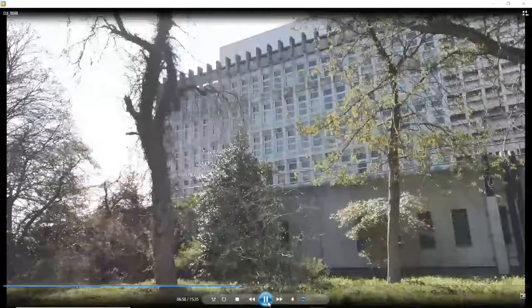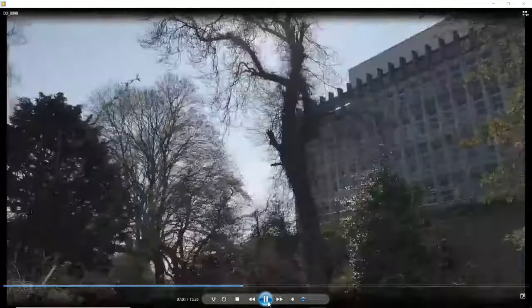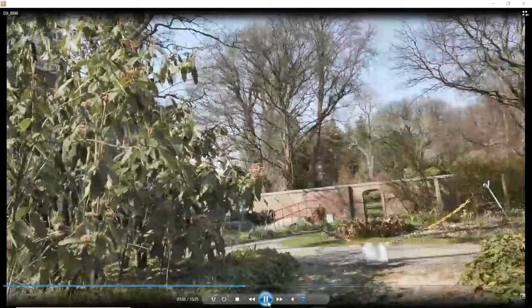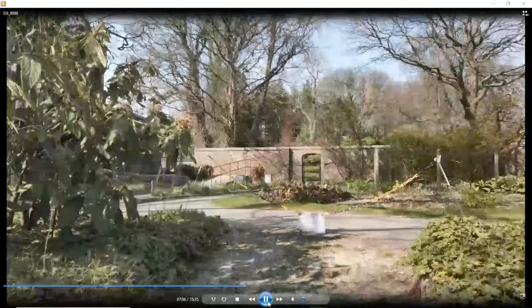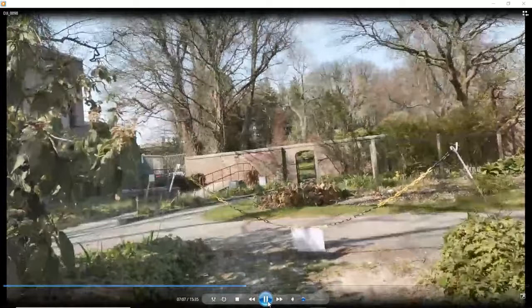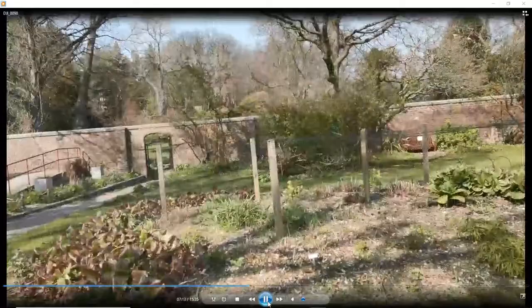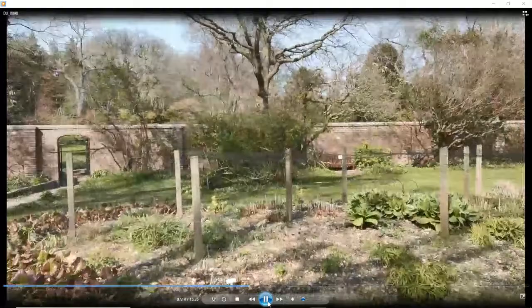We make our way up the pathway — this is a path we significantly increased in width some years ago allowing machinery down into the sunken garden. You're looking here at the zoology building and the golden yew, an Irish golden yew, on the western flank. We're stepping out onto the paved path you saw at the beginning of the tour near the Crookshank building courtyard.